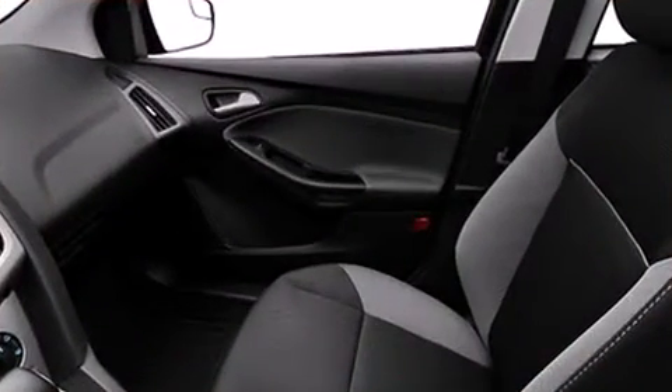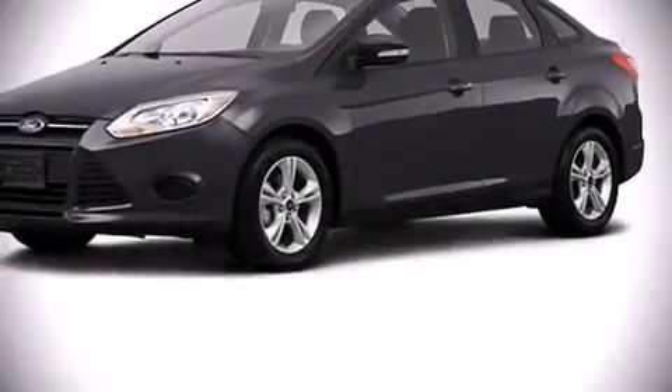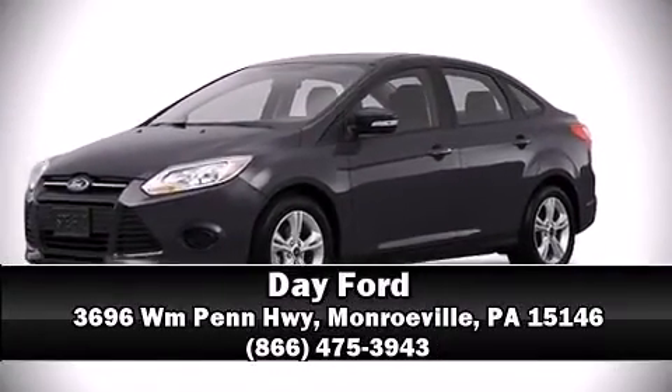Come down today and see this vehicle for yourself. Call now to schedule a test drive.